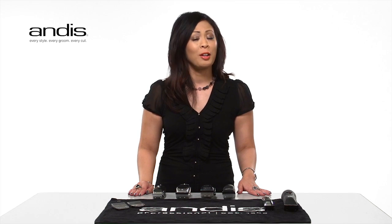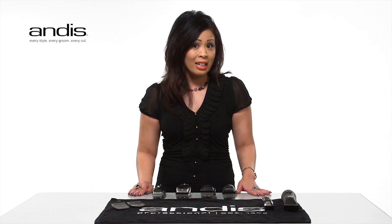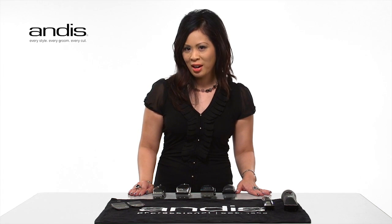Pivot motors generate high power but at a lower blade speed. Whisper quiet, cool running, and long lasting, they are ideal for cutting thick and heavy hair. They are also able to handle damp hair with less motor strain.